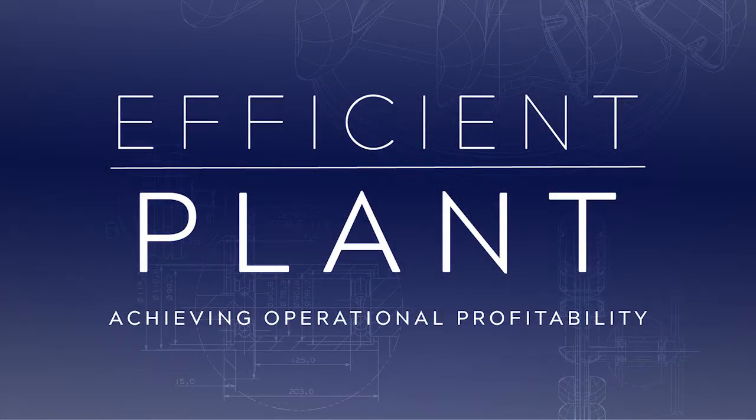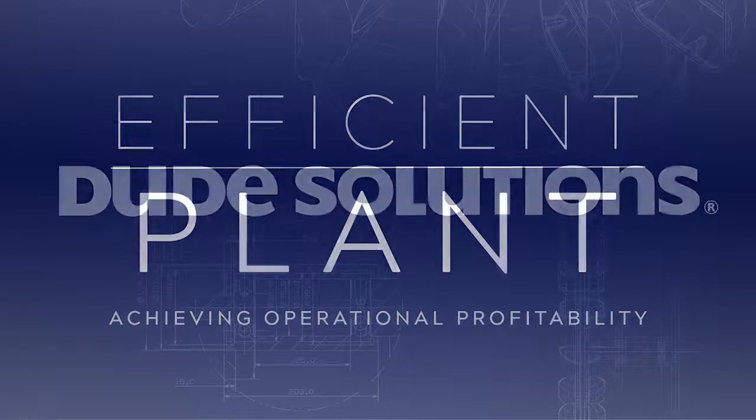I'm Gary Parr, Editorial Director of Efficient Plant Magazine, with a preview of our December issue. Once again, as part of our online package for this issue, the digital magazine is sponsored by Dude Solutions.